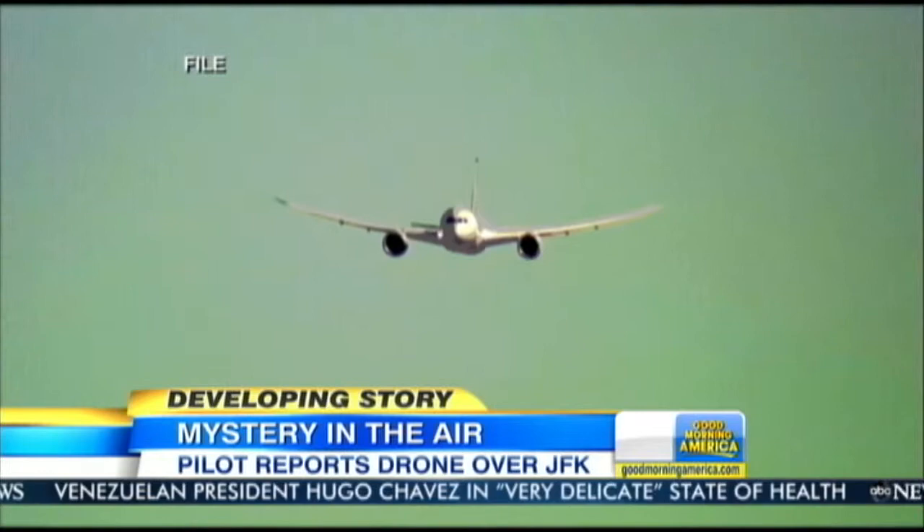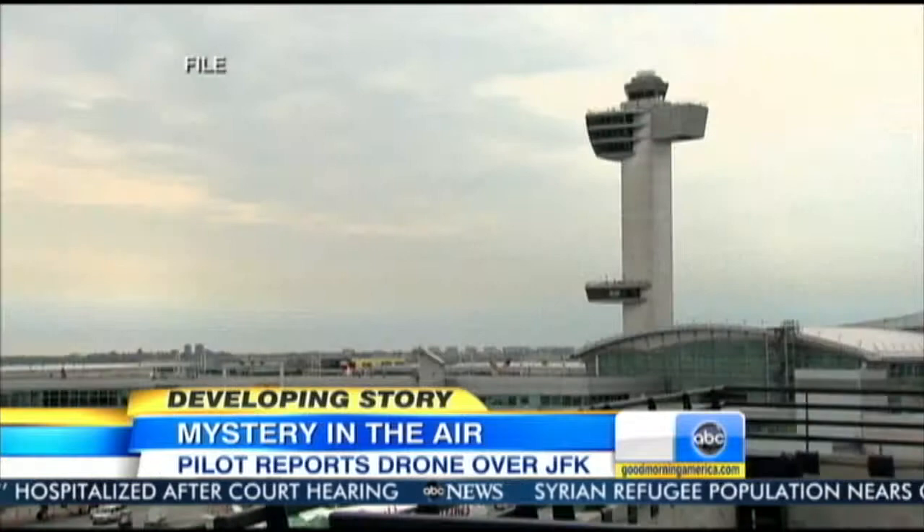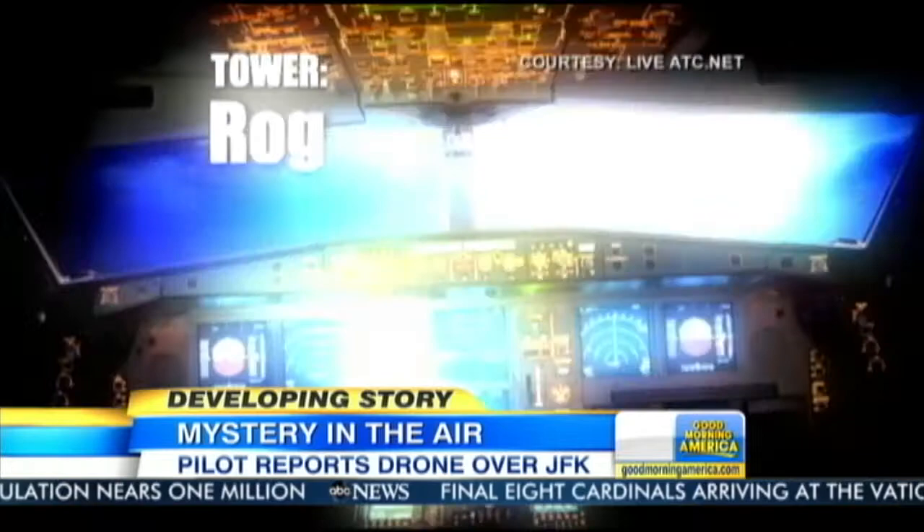A mystified pilot described seeing a small black drone with helicopter rotors strangely close to his plane. Who it belongs to runs the range from hobbyist to potential terrorist. This morning, the preliminary investigation includes the Joint Terrorism Task Force. Listen to this cockpit audio recording as a pilot on an Alitalia flight literally can't believe what he's seeing: 'We saw a drone, a drone aircraft.' The Alitalia flight was on its final approach to JFK International Airport Monday afternoon when the pilot saw the unidentified object.